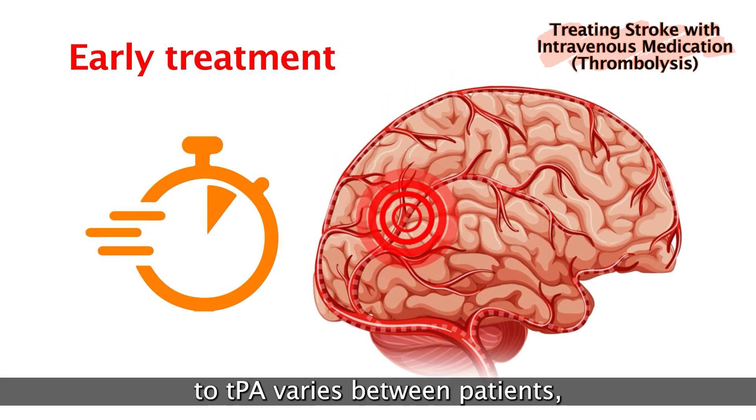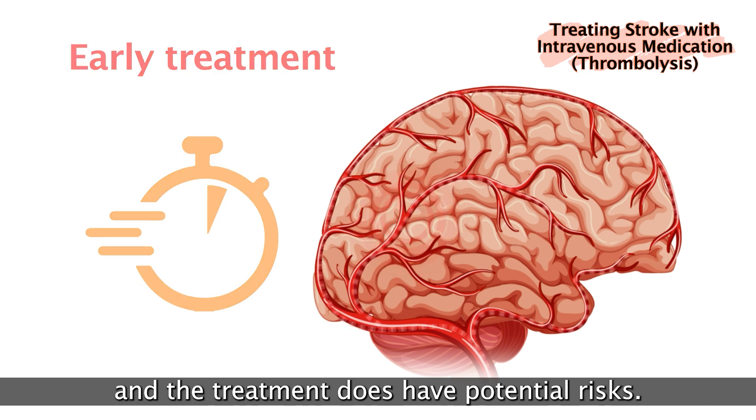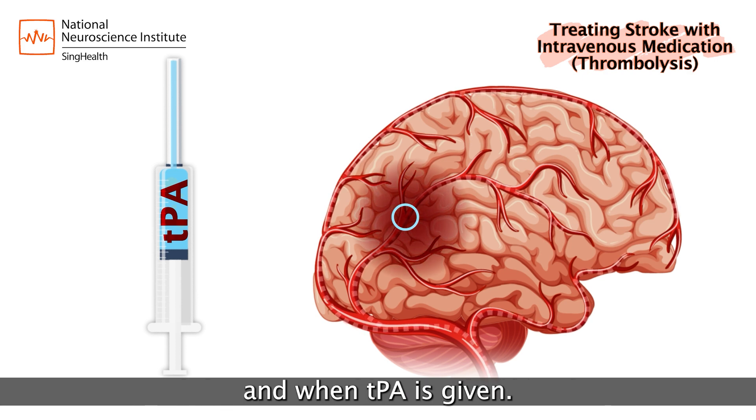Treatment response to TPA varies between patients and the treatment does have potential risks. One risk is bleeding, and the potential likelihood of bleeding depends on the patient's medical condition and when TPA is given.